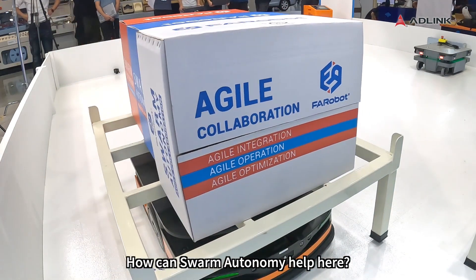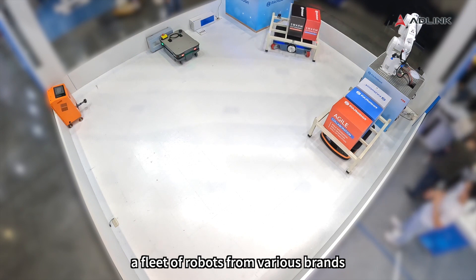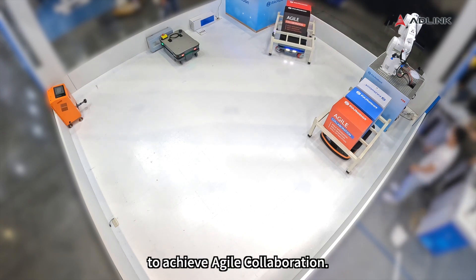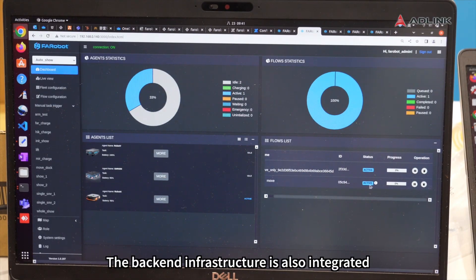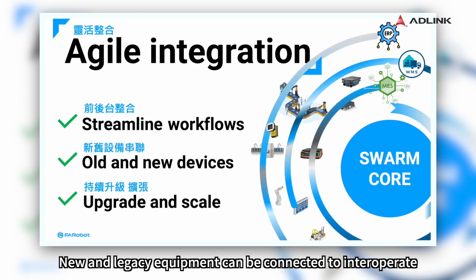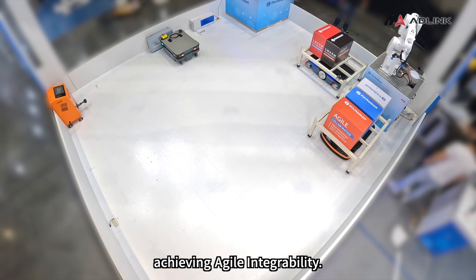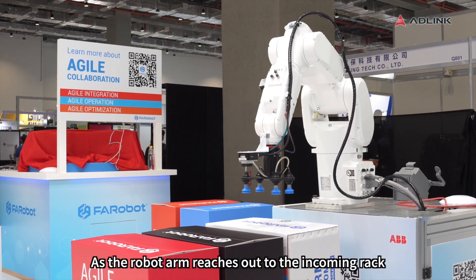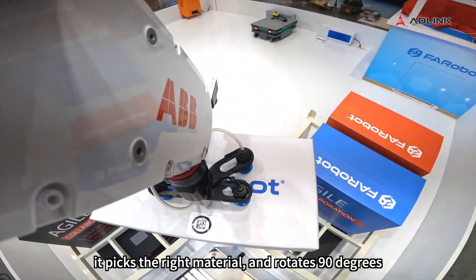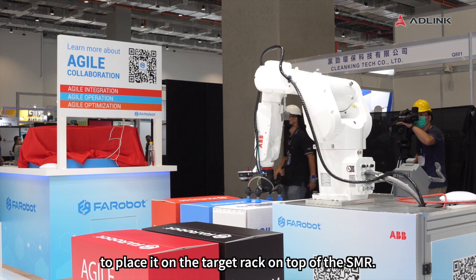How can Swarm autonomy help here? The benefit is very straightforward. A fleet of robots from various brands is orchestrated by Faribot Swarm Core platform to achieve agile collaboration. The backend infrastructure is also integrated for better scalability and easier maintenance. New and legacy equipment can be connected to interoperate, achieving agile integrability. As the robot arm reaches out to the incoming rack, it picks the right material and rotates 90 degrees to place it on the target rack on top of the SMR.